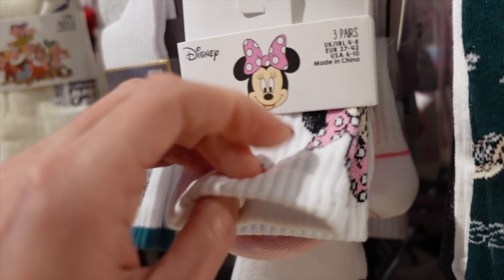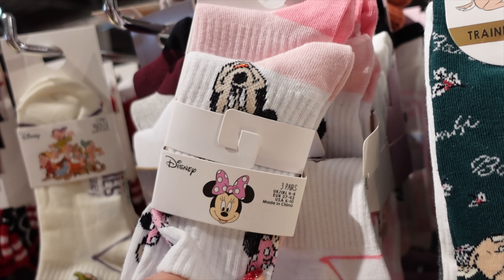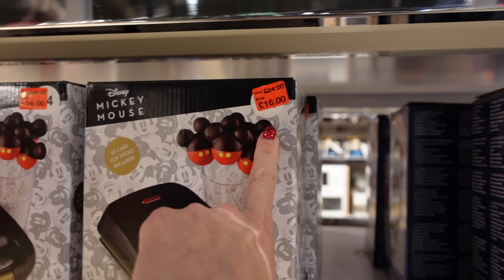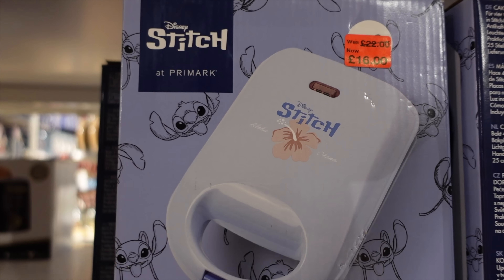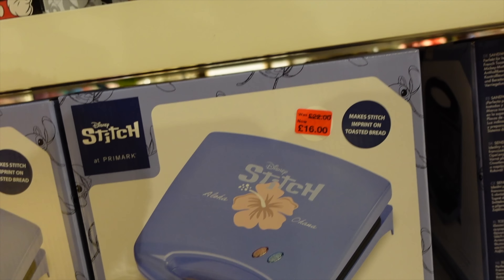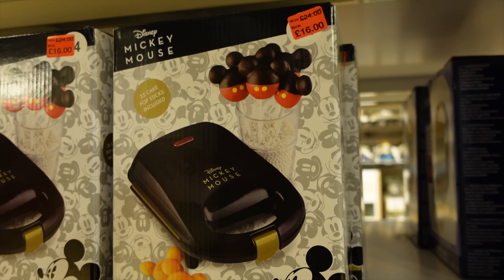I quite like these Minnie Mouse ones too. I like thicker socks for wearing boots and wellies so my shoes don't rub. They've still got a lot of Mickey Toasty Makers. The Cake Pop Maker is reduced to £16 from £24, the Stitch Toasty Maker is down to £16 from £22, and there's also a Stitch Cake Pop Maker and Stitch Sandwich Maker.